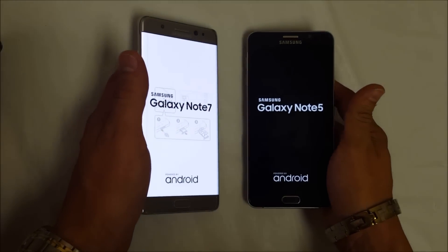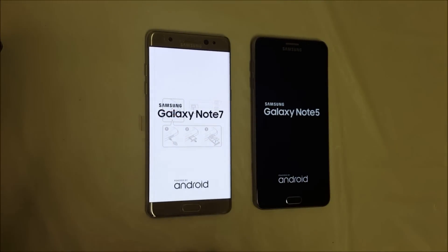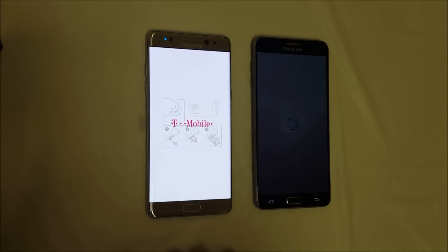The Note 7 does load the logo faster, and it seems like the Note 7 is going to boot up faster, but I think the Note 5 is actually the faster one here.